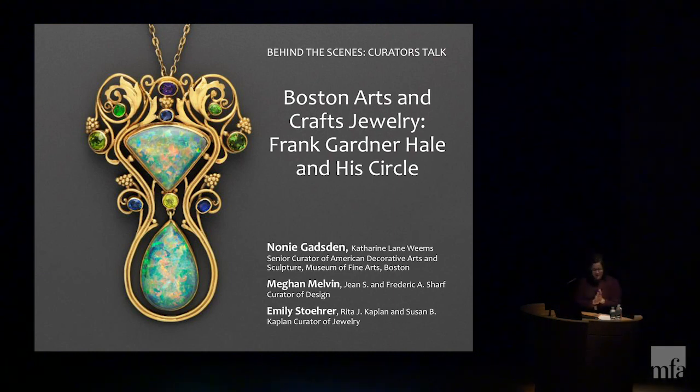Good morning, everyone. Thank you so much for coming out this morning, and thank you, Kristen, for getting through all of us there. I'm delighted to be able to speak with you today, along with my brilliant partners Emily Storer and Megan Melvin, about the book that we co-authored: Boston Arts and Crafts Jewelry: Frank Gardner Hale and His Circle.